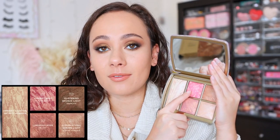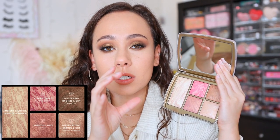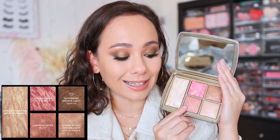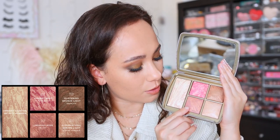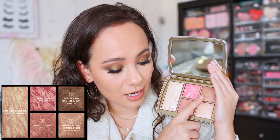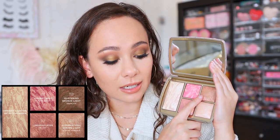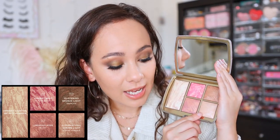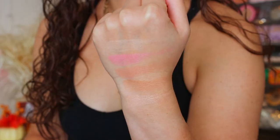Up here we have the Ambient Strobe Lighting Blush in Vibrant Heat — a vibrant pink. The 'strobe lighting blush' name means this has a little bit of shimmer in it. Then we have the regular Ambient Lighting Blush with no strobe — this is Luminous Rose, a soft plum that is a little bit more sheer but has some subtle glitter reflex. Then we have the Ambient Lighting Bronzer in Glistening Bronze Light, and finally the Ambient Strobe Lighting Powder in Supernatural Strobe Light, which is a champagne color.